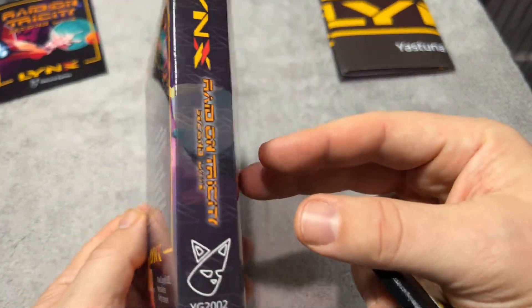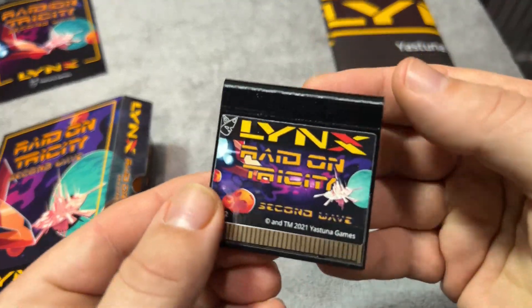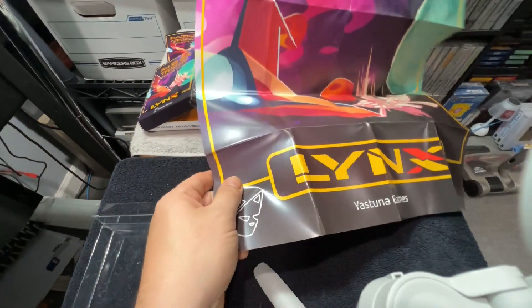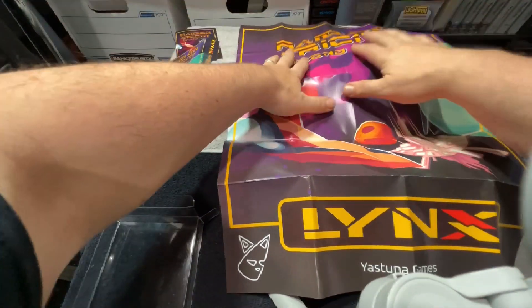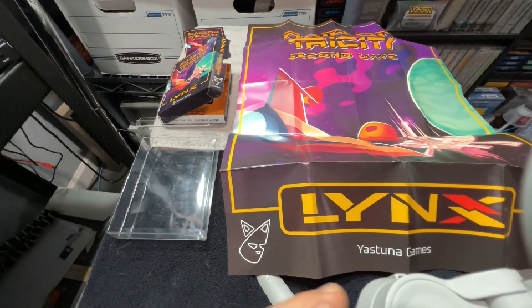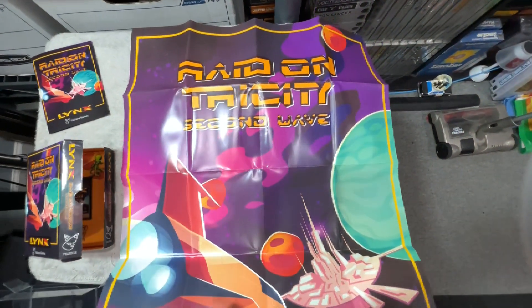High-gloss box, and here's the cart. As you can see, it comes with a huge fold-out poster. I remember Atari Lynx games coming with a fold-out poster, so it's a nice homage to that packaging. It's just awesome — definitely for the price, you're getting a wonderful bundle if you decide to go the physical route.